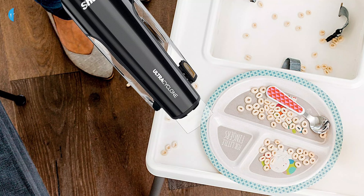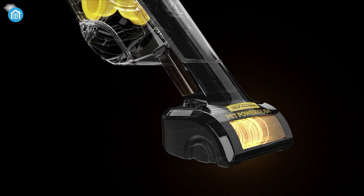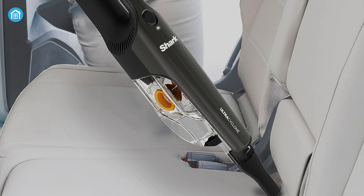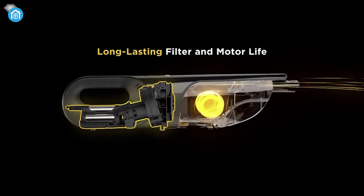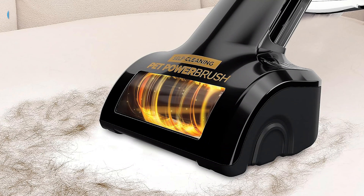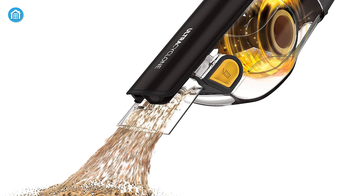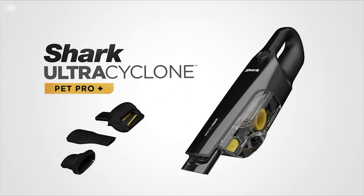Its large capacity bin takes on piles of debris in a cinch, while the detachable motorized brush roll featuring Shark's pet power tech is specially engineered to capture all hairs in its path from floors to furniture. Convenient cordless functionality, washable filters for simple upkeep, and a hands-free dirt ejector offer fuss-free operation. Whether you need a quick daily tidy-up or heavy-duty deep clean, Shark's Ultra Cyclone brings the might and mobility for any mess. Powerful, portable and pawsomely convenient, this stick vac has it all.